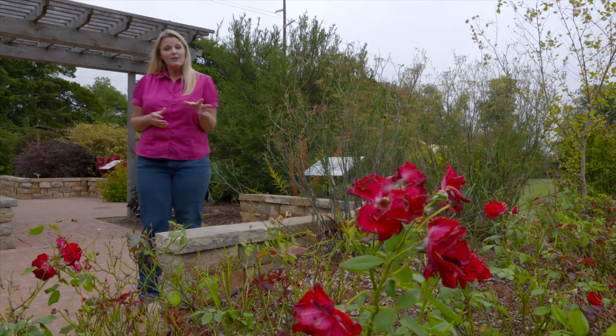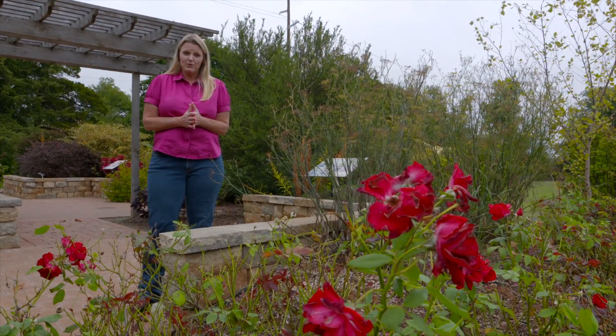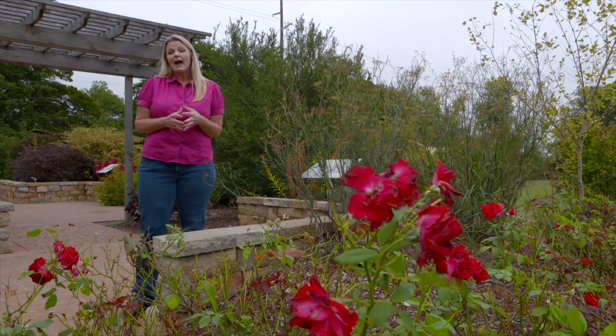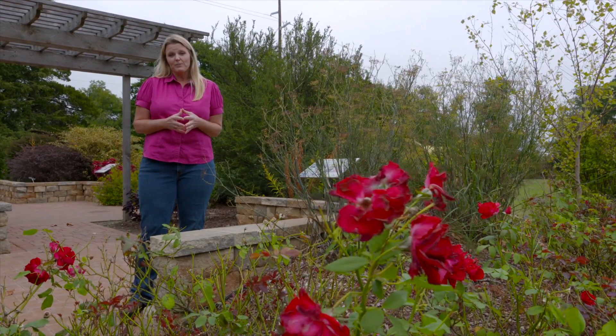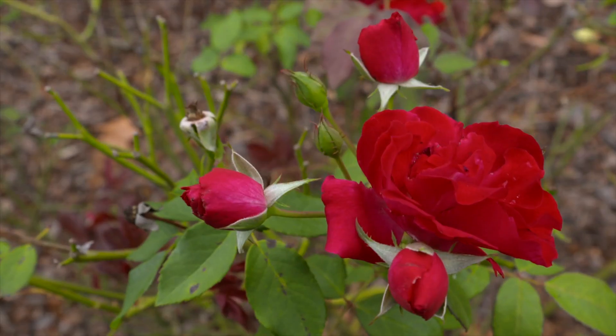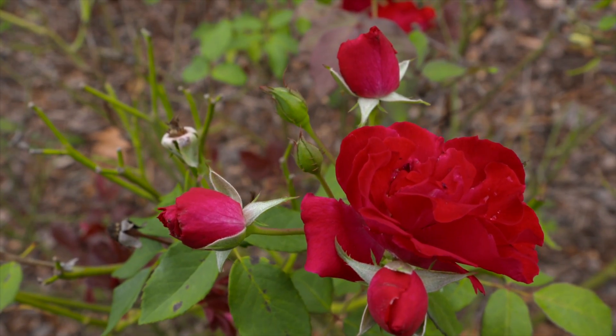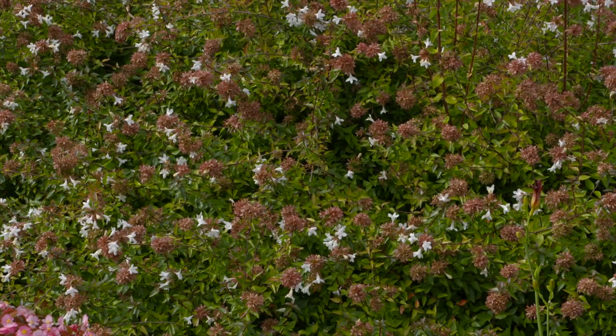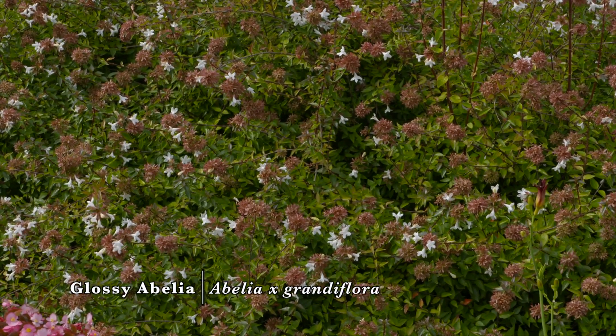Before we get started, I want you to think about what it is that you really like about the rose. Is it the color, is it the fragrance, or perhaps it's the time of year that they bloom? Shakespeare once said that a rose by any other name would smell just as sweet, and I have to tell Shakespeare that there are a couple other plants by other names that do smell just as sweet.